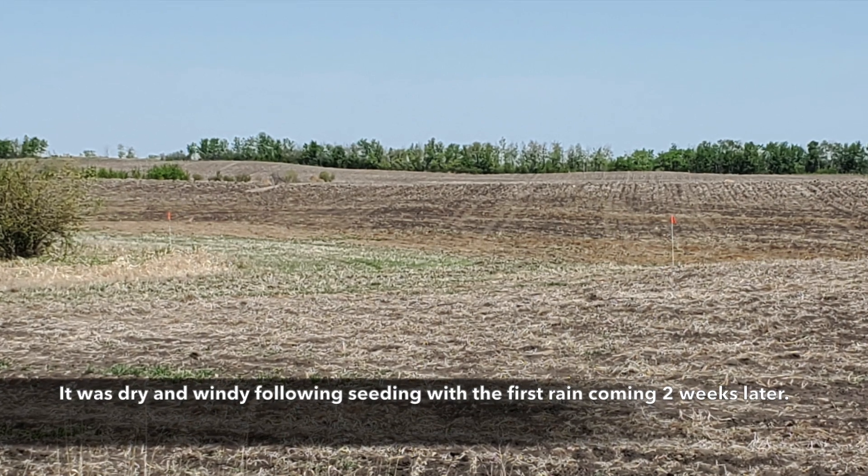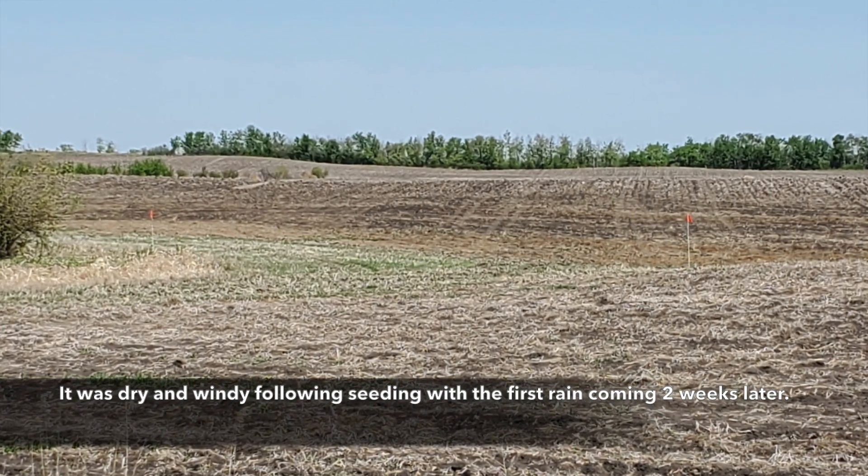It was dry and windy following seeding, with the first rain coming about two weeks later.